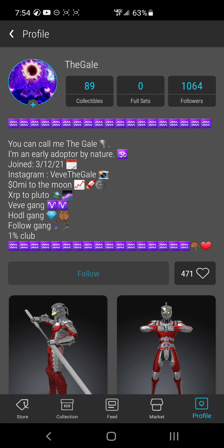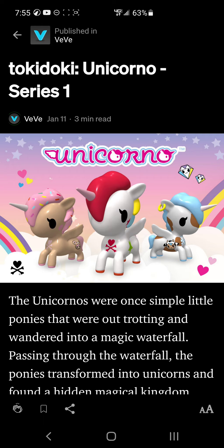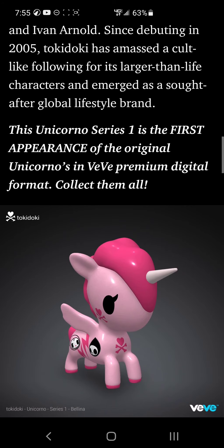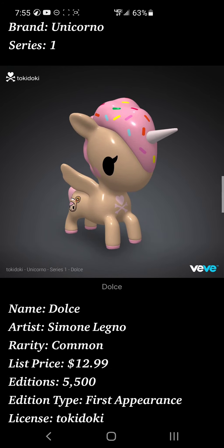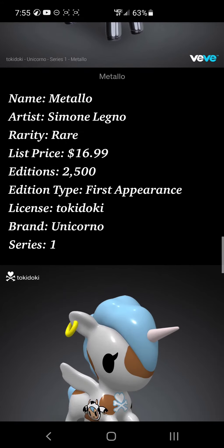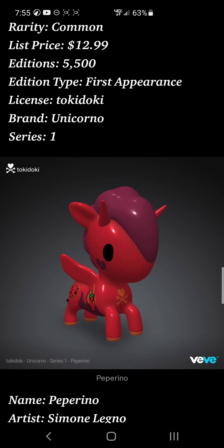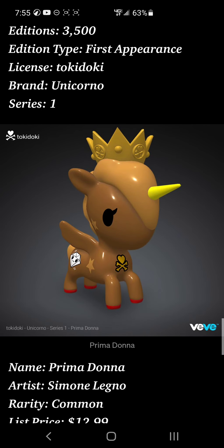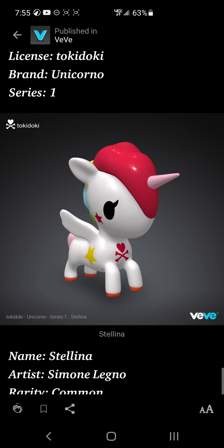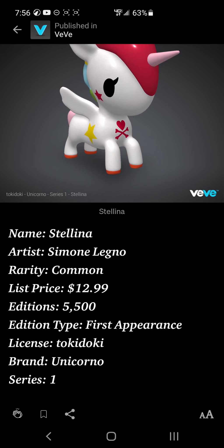Let's travel over to the first Mermicorno drop. As most of you know, this was the first Tokidoki series drop — the Unicorno series one. I managed to get four dulces, and I actually wasn't even here for the actual drop — these were just sitting on the store. I got seven fumos, no metallos, three mucas, three pepperinos, three pogos, three prima donnas. I couldn't get any ritmo because they were sold out, and I got five stillinas. These were just sitting on the store a few weeks ago before they sold out.